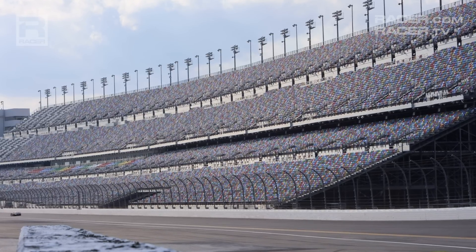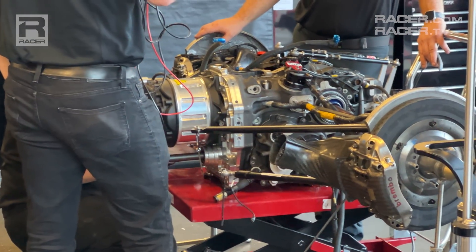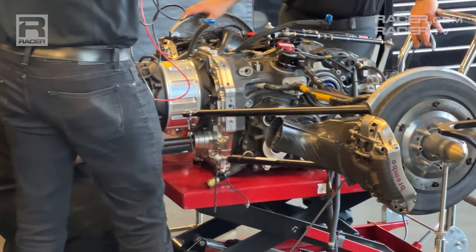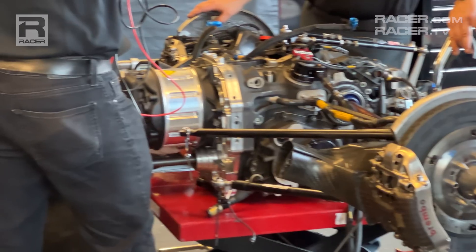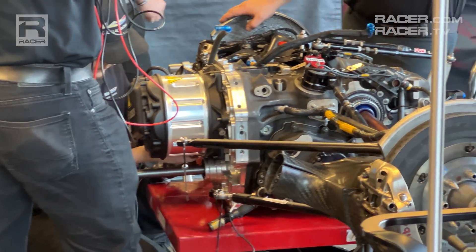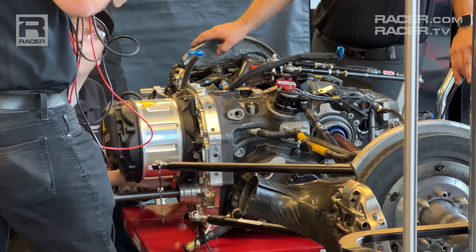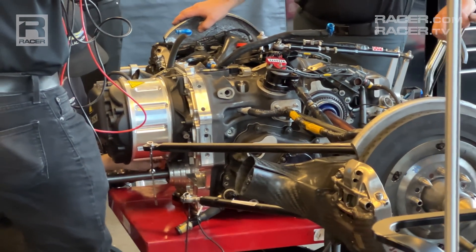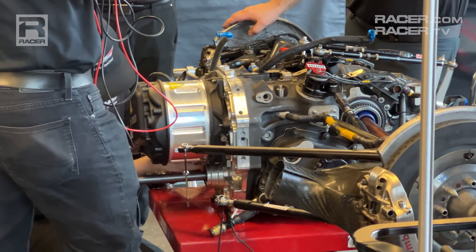And because IMSA's MGUs are constantly working and must do so for up to 24 hours at a time, they're bigger and heavier than anything you'd come across in F1. Where F1 units are small and light — approximately 15.5 pounds apiece — GTP, in deference to its rugged endurance racing formula, has the Bosch MGU tipping the scales at about 46.3 pounds, and it spins up to a maximum 20,000 RPMs to generate electricity off the rear axles.